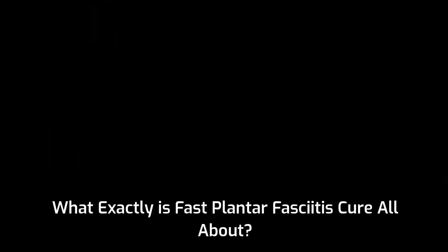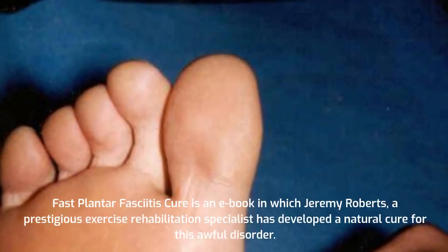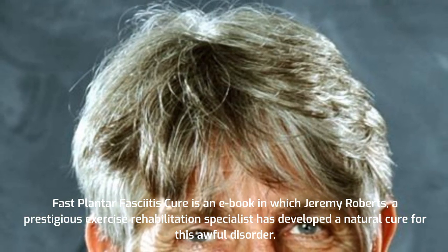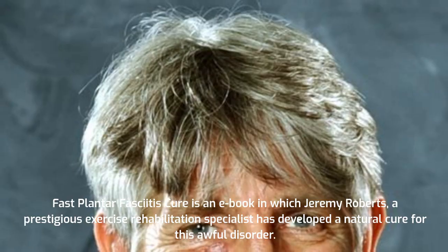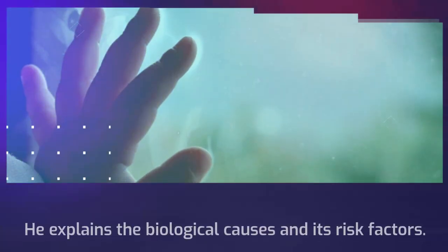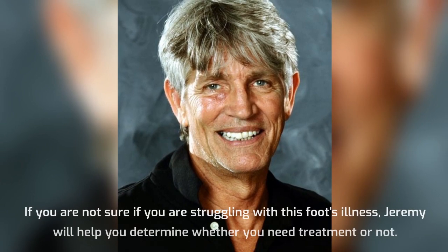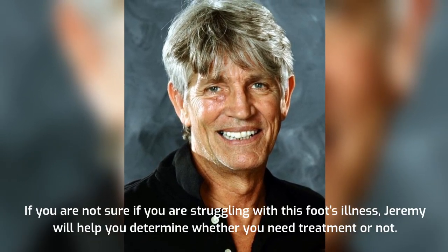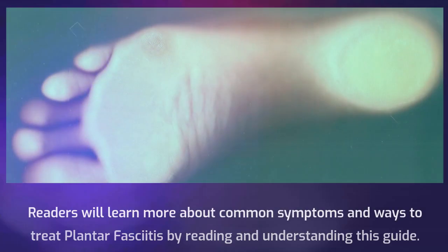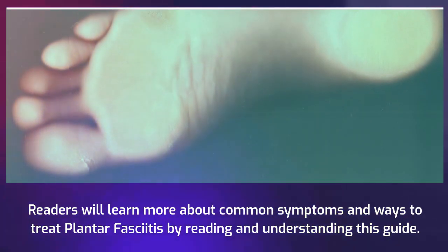Fast Plantar Fasciitis Cure is an e-book in which Jeremy Roberts, a prestigious exercise rehabilitation specialist, has developed a natural cure for this awful disorder. In his book, Jeremy teaches readers more about this ailment, explains the biological causes and its risk factors. If you are not sure if you are struggling with this foot illness, Jeremy will help you determine whether you need treatment or not. Readers will learn more about common symptoms and ways to treat plantar fasciitis by reading and understanding this guide.